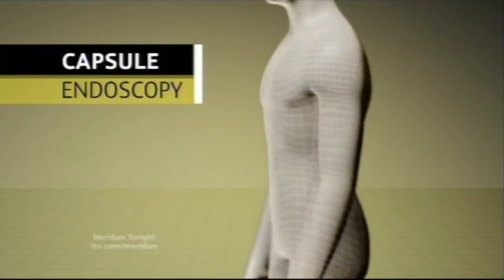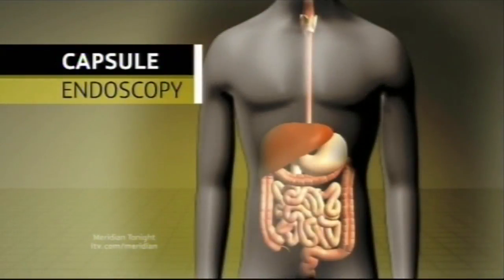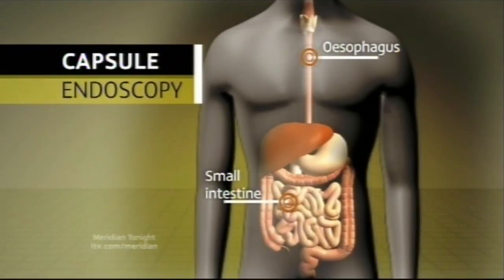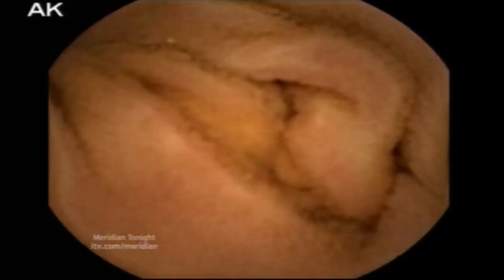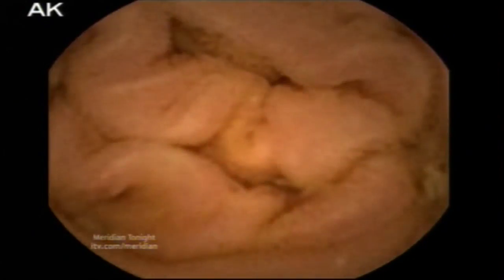Before this treatment was invented, patients could be examined only by either a pipe put down their throat to the top of the small intestine, or by a pipe from below up to the end of the small intestine. The intestine itself could only be examined from outside, such as by x-rays or CT scan. But the capsule goes right through, taking pictures along the way.